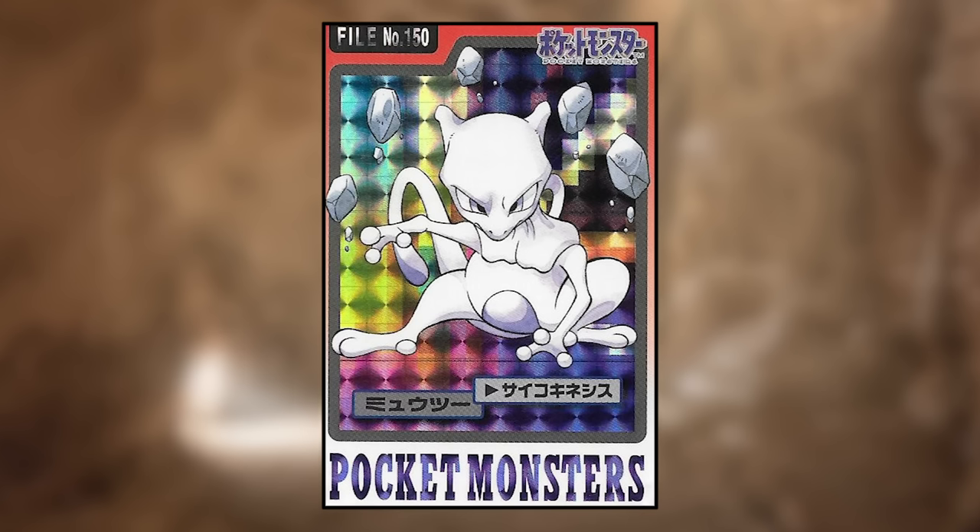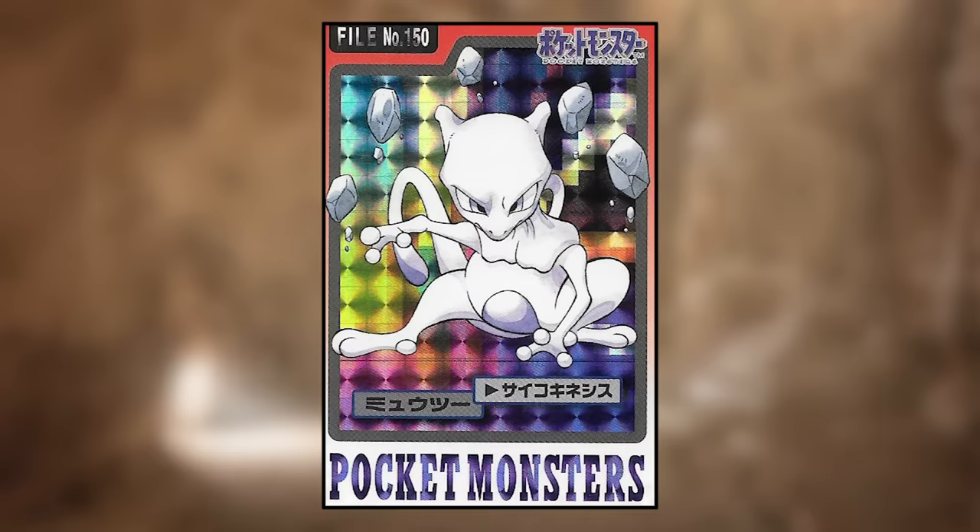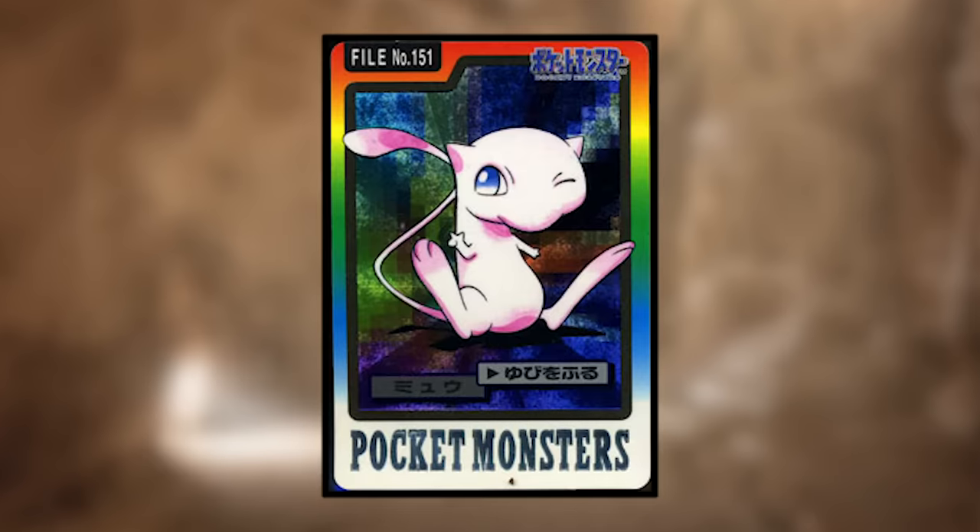Mewtwo is using Psychic, which apparently just means lifting rocks into the air — also its proportions look a bit goofy in this art. And finally, Mew is using Metronome and looking very smug while doing so.